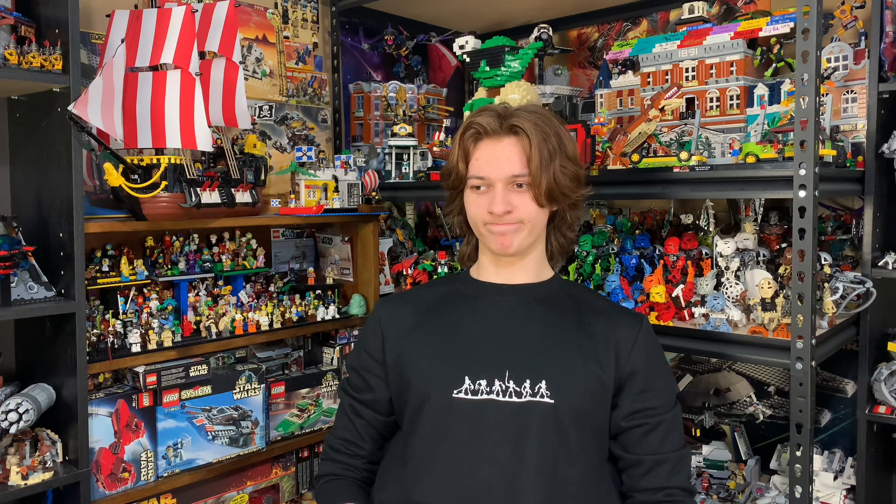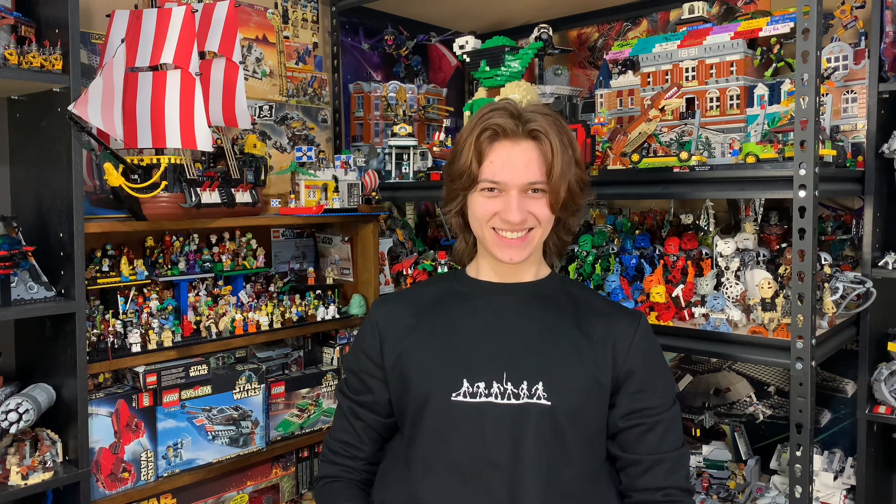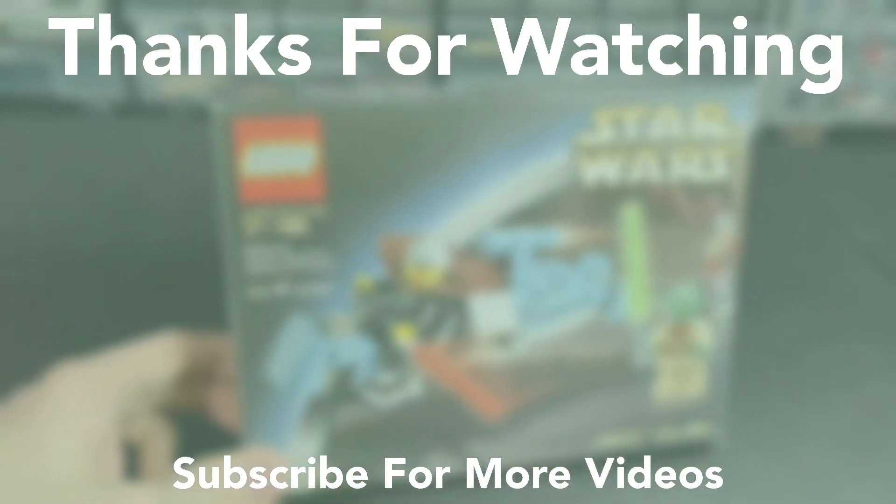Thank you so much for watching. Be sure to leave a comment down in the description for a chance to be featured in the next installment of this series. Let me know also what I should name this series because we still don't have a name — it's got to be something. Maybe just Dom's Q&A series, leave it really concise. But again, thank you so much for watching. I hope you have a great day. Take care. Peace. Bye.